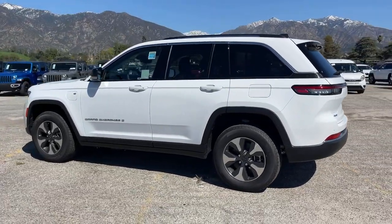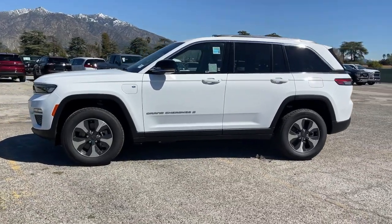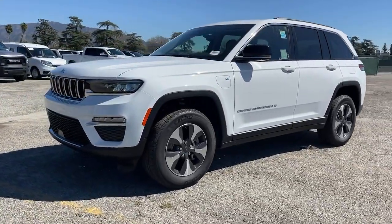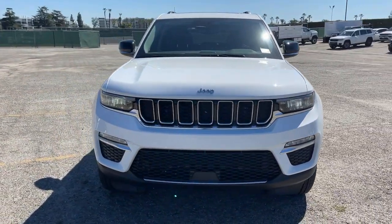Lane departure warning, panoramic roof, keyless entry, navigation system, sun/moonroof, power passenger seat, satellite radio, premium sound system, eight-cylinder engine, heated rear seat.